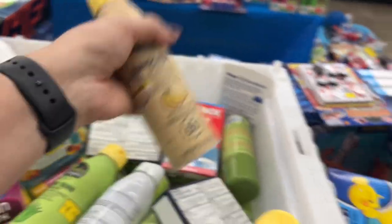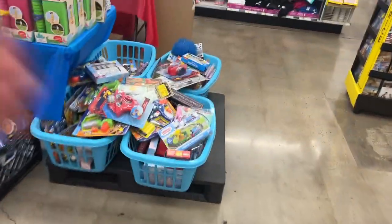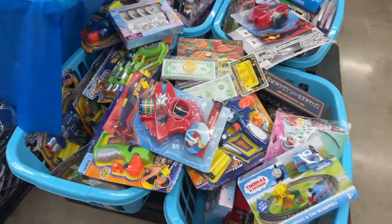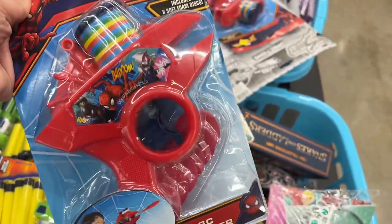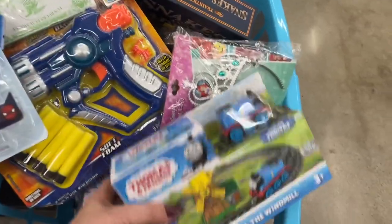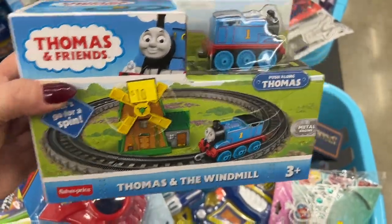Sunscreen spray is 50% off — you just take that price, minus 50%, then take that price and minus another 50%. Look at these — this is a disc launcher. That's awesome! Thomas the Train — look at that, that's cool!